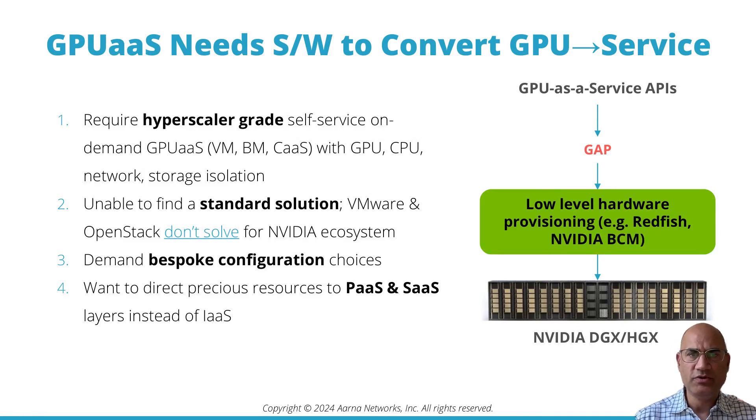GPU as a service providers are unable to find a standard solution. VMware and OpenStack solve multi-tenancy and isolation for the CPU world and to a degree address GPUs as well, but they don't really solve the problem for the full GPU ecosystem. GPU as a service providers also have bespoke configuration needs — they might want to change networking or storage.